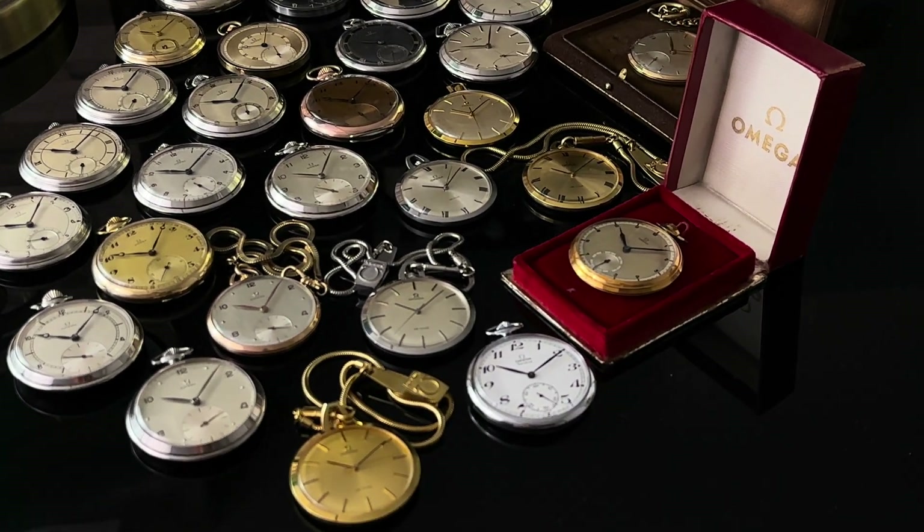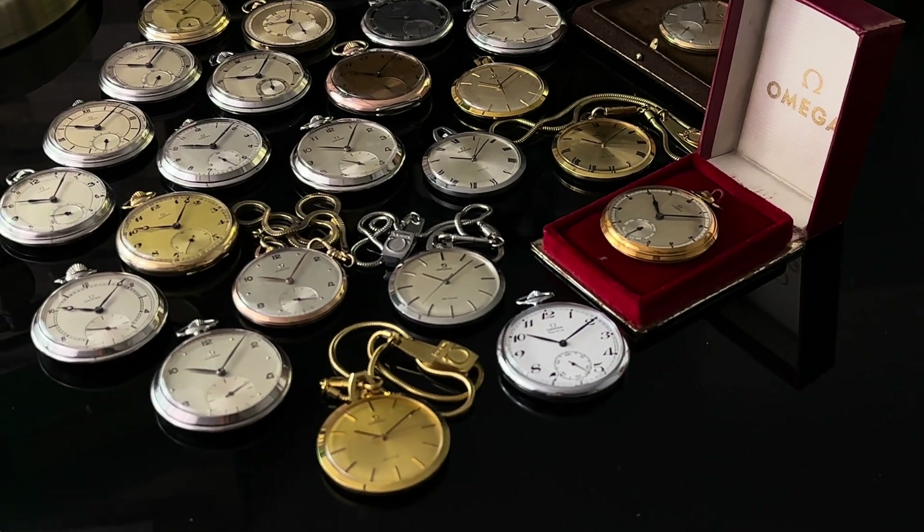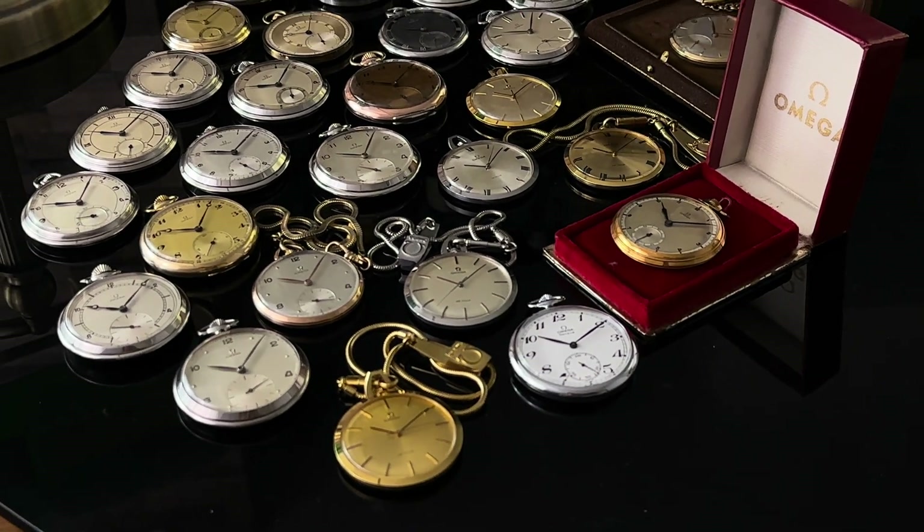Have you considered buying yourself a vintage pocket watch? Vintage pocket watches are generally affordable and make outstanding displays in your home or office. They can replace a table clock if you get a pocket watch dome to hang them on. I do not carry one around as I always have a wristwatch on — instead, I display my pocket watch collection in a small showcase. In this episode, I will go through a collection of vintage Omega pocket watches from the 1930s to the 1970s.